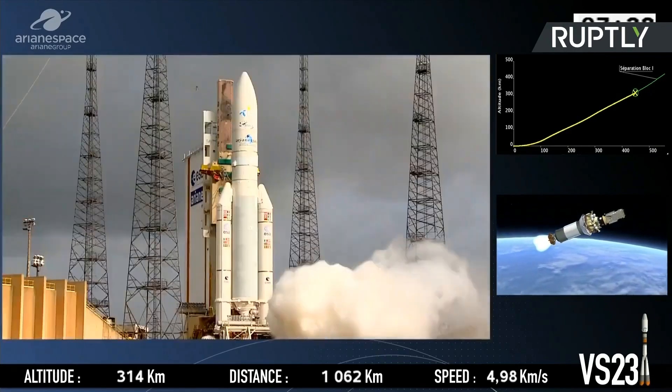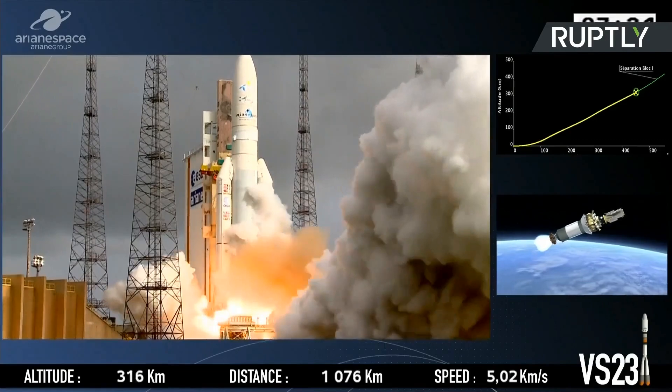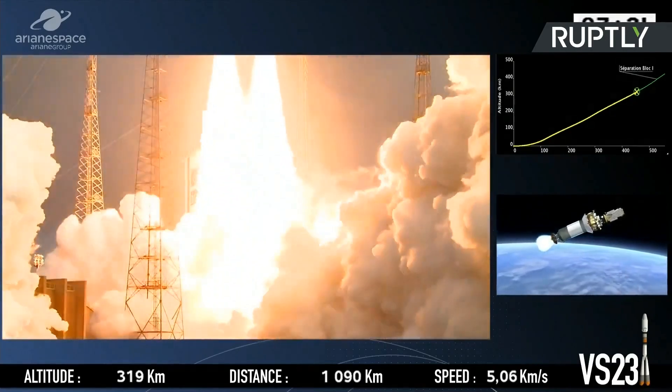Cosmos SkyMed Second Generation is a dual system, civil and military, designed to address the requirements of both commercial and government customers as well as the scientific community. It will be part of a constellation of two satellites aiming to provide enhanced imaging services. Thales Alenia Space is a very important customer and partner for Arianespace — this represents the 167th satellite manufactured by the company to be launched by Arianespace, the 4th for the Italian Space Agency, and the 9th for Italy, comprising ASI, Italian MoD, and Telespazio.